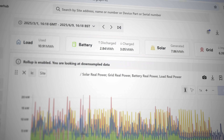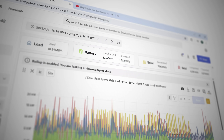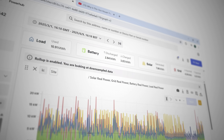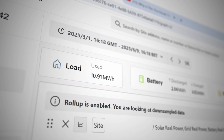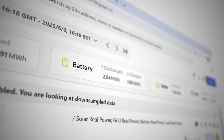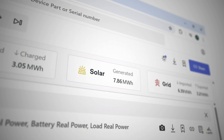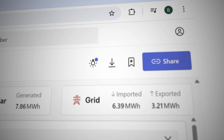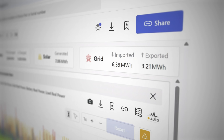Here is the Tesla dashboard. At the top we've got some headline figures. This is 100 days worth of data. In that 100-day period, the property used just under 11 megawatt hours of energy. In the same period, we generated 7.9 megawatt hours of solar, and from the grid we brought in 6.39 megawatt hours of power.